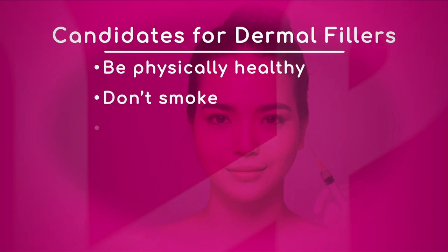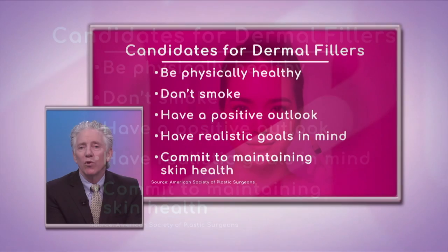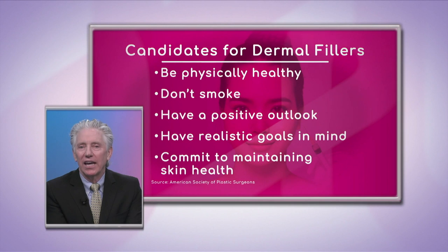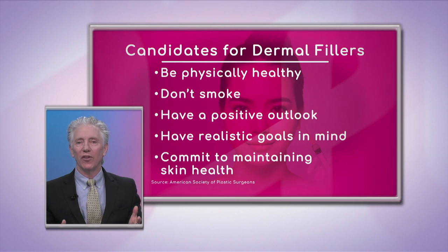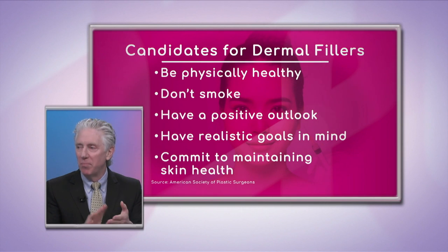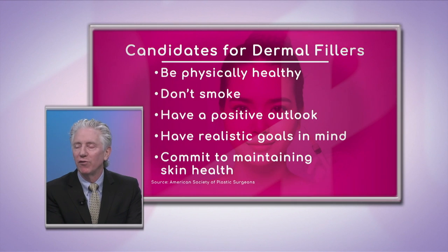When it comes to who is a candidate for dermal fillers, the American Academy of Plastic Surgeons has guidelines. First, be physically healthy — that's paramount. Second, don't smoke. Smoking creates lines and wrinkles, decreases blood flow to the face, and is just not a healthy lifestyle. It's like getting cosmetic work done while being tan and sunburned all the time — you really need to change your lifestyle first, because smoking is simply bad for your skin.